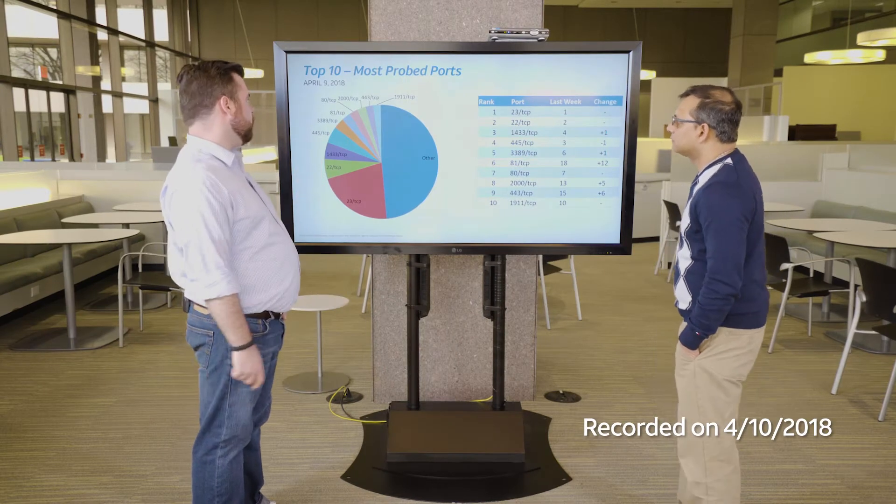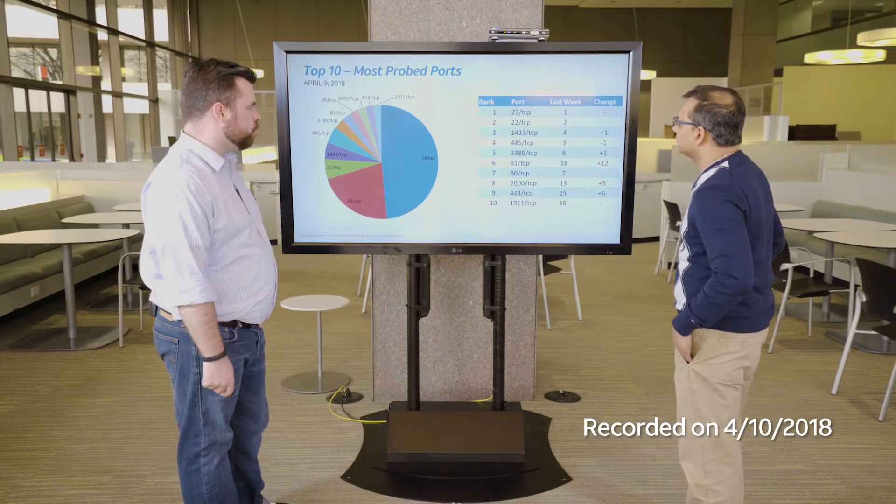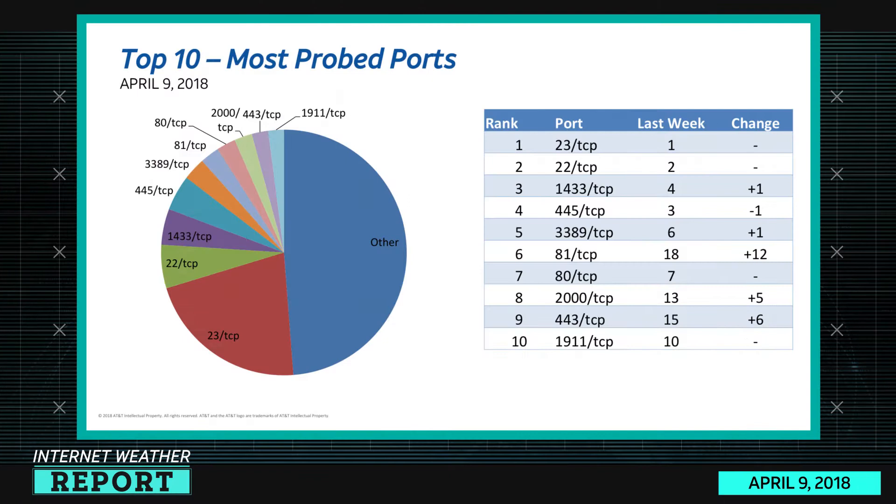So Ganesh, let's take a look at the internet weather for this week. The top 10 most probed ports: the top two haven't changed — it's 23 TCP and 22, telnet and SSH. 1433 is up one, 445 is down one, which is actually kind of strange and I'll show you why in a second. 3389 remote desktop protocol is up one, 81 TCP is up a whopping 12 spaces this time, 80 TCP is still in seventh place, 2000 TCP is up five spots, 443 is up six, and 1911 is in tenth place.